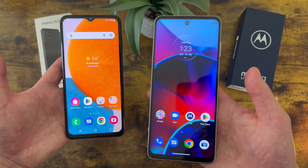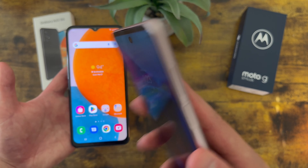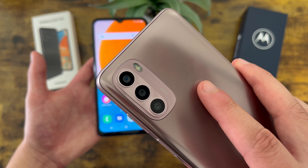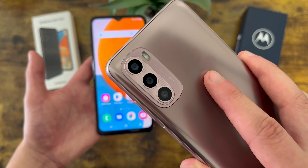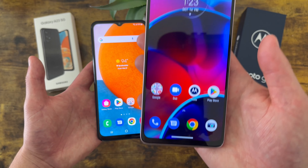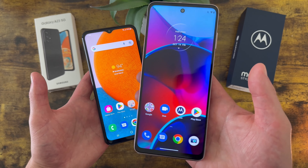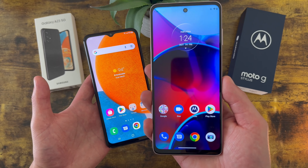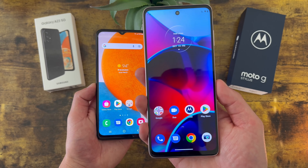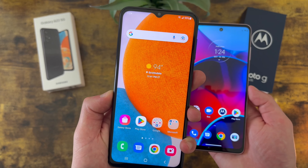With the Moto G Stylus we got a hole punch for the front camera at 10 megapixels. On the back we got a triple camera setup with a 50-megapixel main camera, an 8-megapixel ultrawide that also doubles as a macro camera, and a 2-megapixel depth sensing camera. For video this phone can record in 1080p in both rear and front cameras as well — no 4K — and that's a little disappointing because the Moto G Stylus 4G 2021 could actually record in 4K in the rear camera, so for whatever reason Motorola took that feature away.